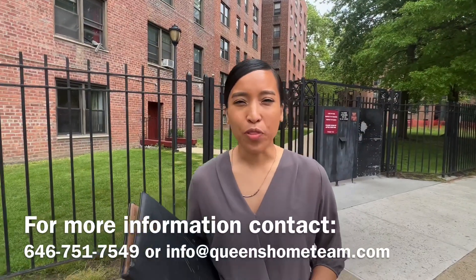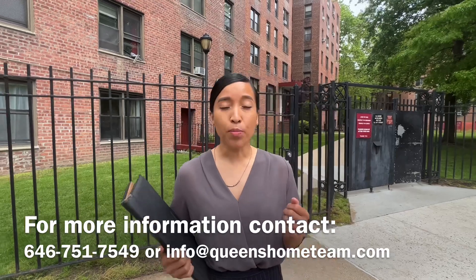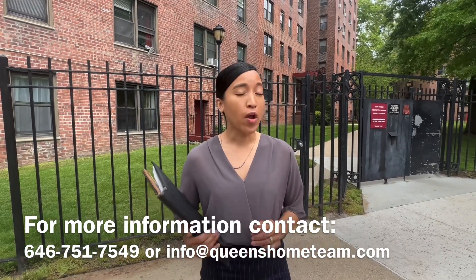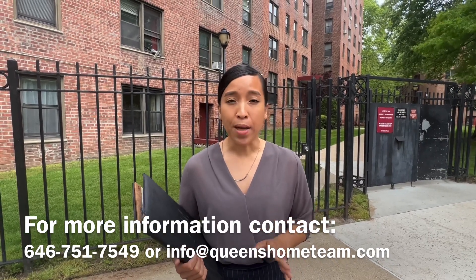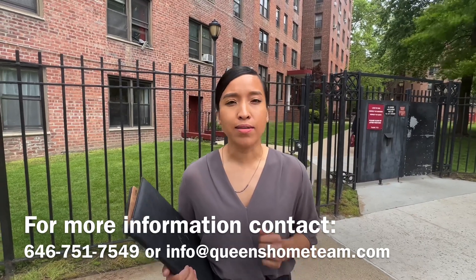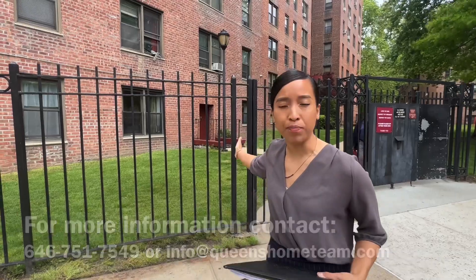Hello, this is Abigail Herrera with the Queen's Home Team at Keller Williams Realty Landmark 2, welcoming you to Kew Garden Hills, Queens, New York City. We're very excited to take you to preview a four bedroom, one bath, very unique in size co-op apartment here at the Dara Gardens Owner's Corp. Right behind me is Studio B. Come along and let's take a look at this apartment, follow me.